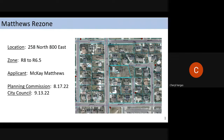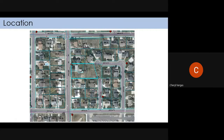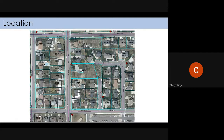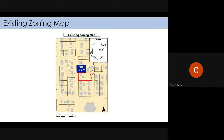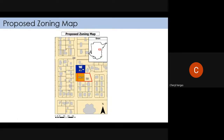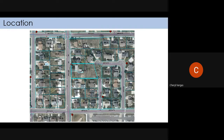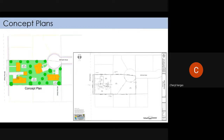They want to rezone the area on the west side that fronts 800 East. The larger part in the back they will leave R8. In the front they're going to change it from R8 to R65. This is their concept plan and their proposed plat. The issue has been that 850 East was always supposed to go through and connect to 280 on the north — they don't want to do that; they want to put a lot there instead.